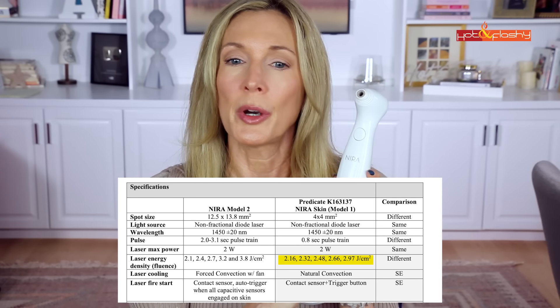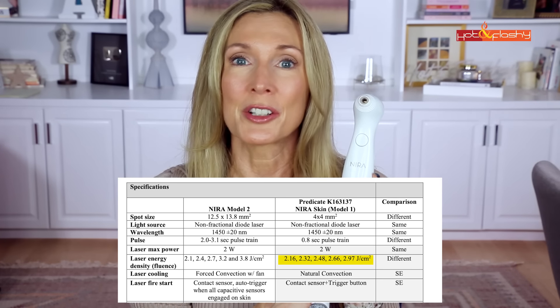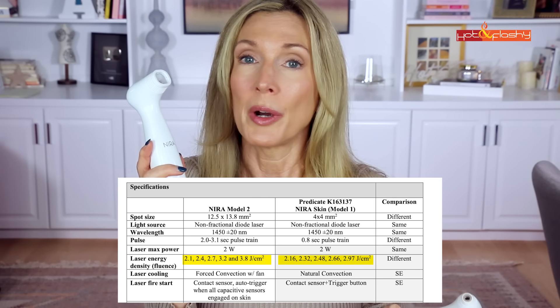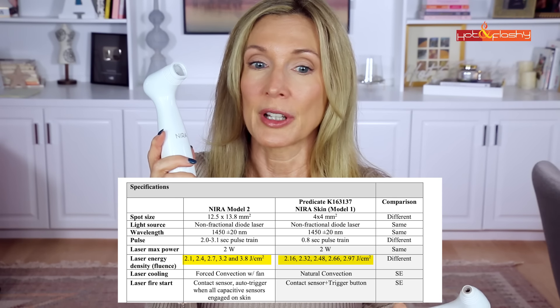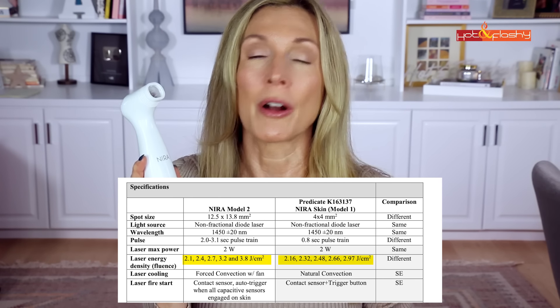Both lasers are 1450 nanometer non-fractional diode lasers. The main differences are the length of the pulse and the number of joules per pulse. The Precision model's pulse is 0.8 seconds; the Pro model's is 2 to 3.1 seconds. They both have five power levels. The Precision gives you 2.16, 2.32, 2.48, 2.66, or 2.97 joules per centimeter squared at levels one through five. The Nira Pro gives you 2.1, 2.4, 2.7, 3.2, and 3.8 joules per centimeter squared at levels one through five.